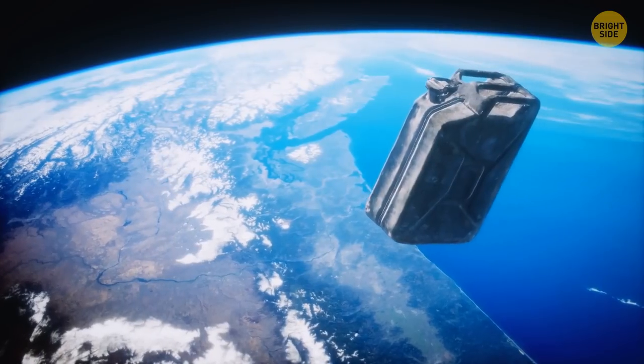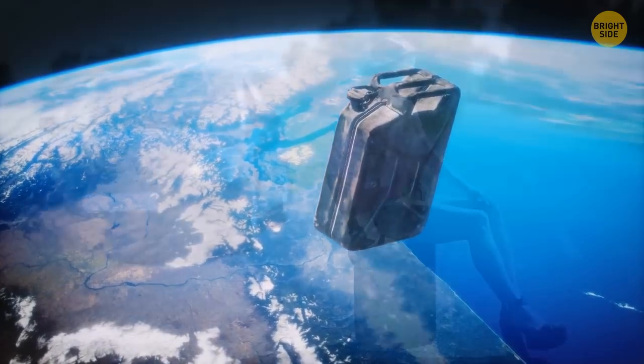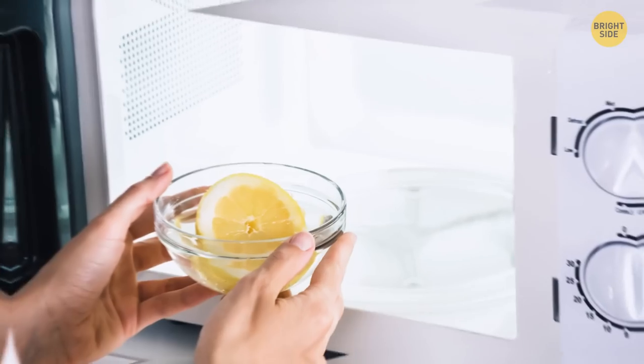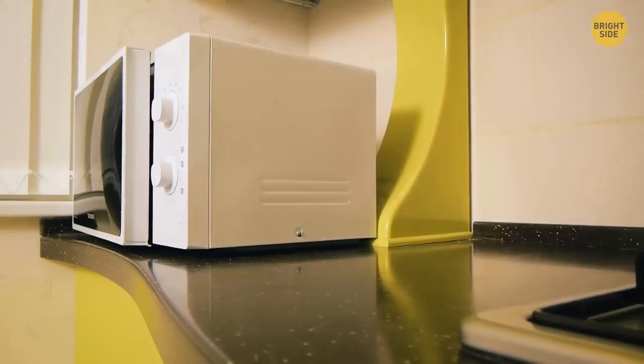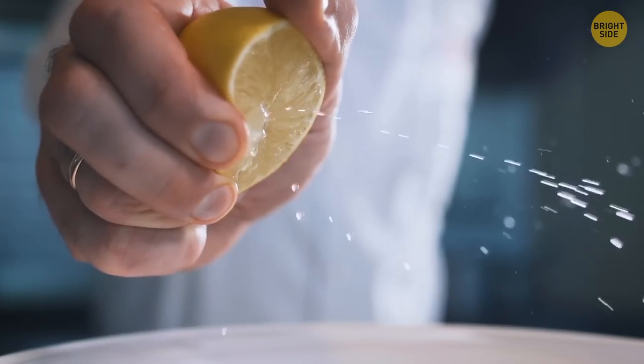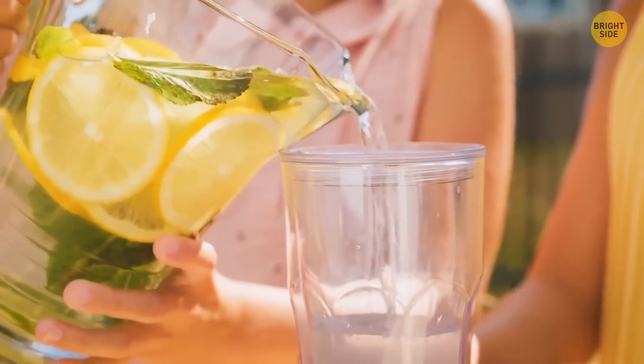A triple handle on a jerry can is there to make it easier for two people to carry it and distribute the fuel evenly. Lemons get juicier if you warm them up a little bit in the microwave — the heat softens the membranes so the juice can flow out freely, giving you more lemonade.